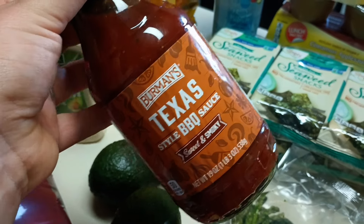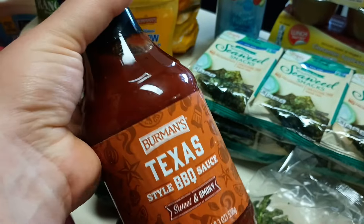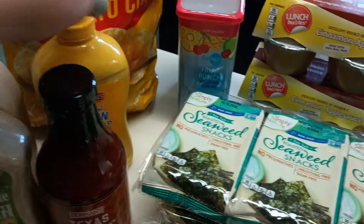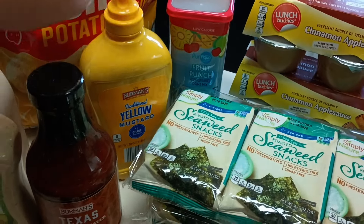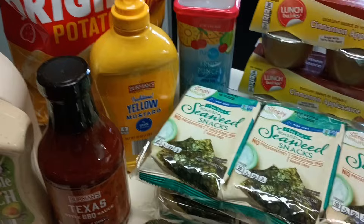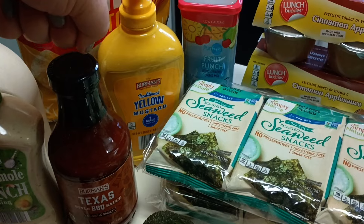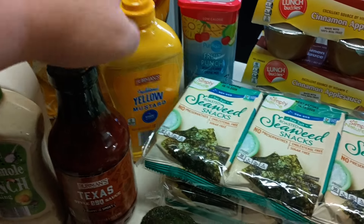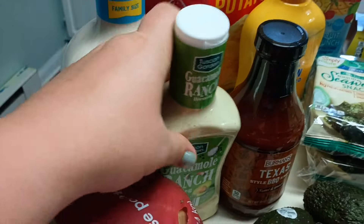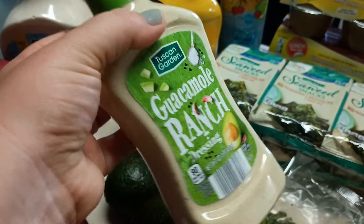I got this hot sauce again — remember when I made that basket for my husband's boss? This is really good, three dollars a bottle but totally worth it. We just ran out so I grabbed another one. We also got some mustard — my husband used it to season ribs and chicken legs and it tasted amazing. I'm liking it better than oil now.